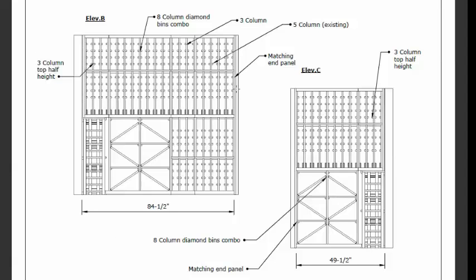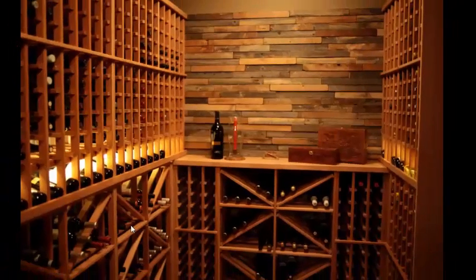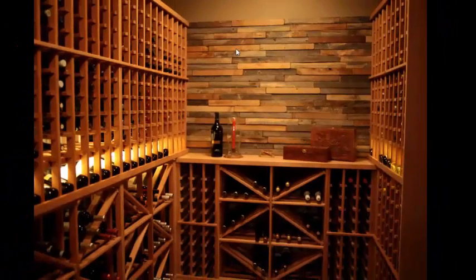We also have a solid end panel here, so that you don't see the sides of the bottles, but rather see a finished end, which is a nicer finish. The finished project looked like this. You can see the designer ended up choosing to do a reclaimed wood backsplash, so it's a little bit different from what they planned on, and we think it matched really well. That was a nice touch in the wine cellar.